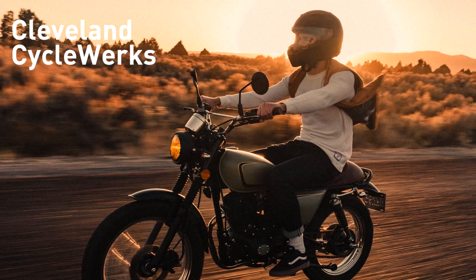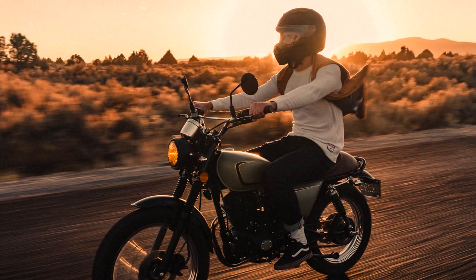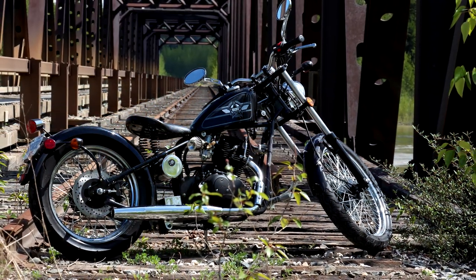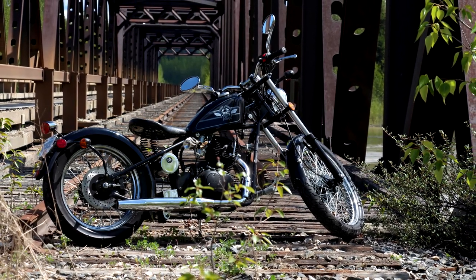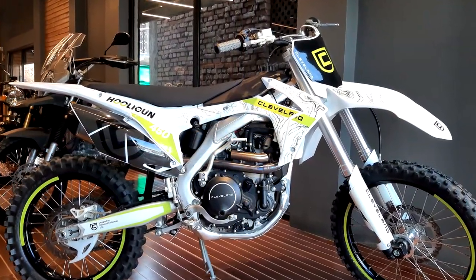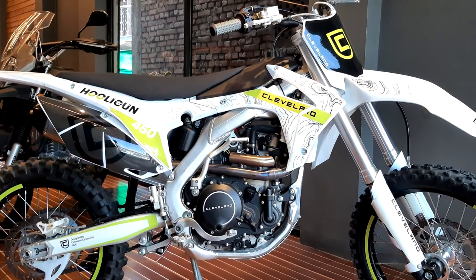On the less expensive side of things, but no less cool looking, we have Cleveland Cycle Works. They too have several distinct, albeit small displacement models for sale. And if you want something that looks like a Triumph Thruxton or BMW R9T without breaking the bank, maybe you should give them a try. The team purchases their parts from manufacturers in China and Taiwan and assembles the bikes in the States.